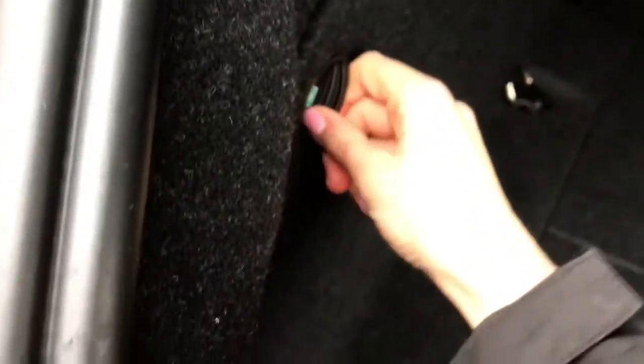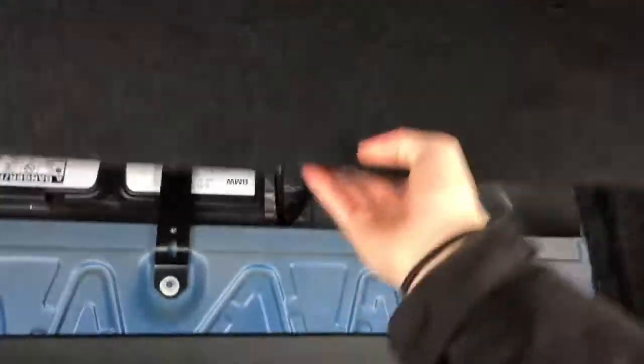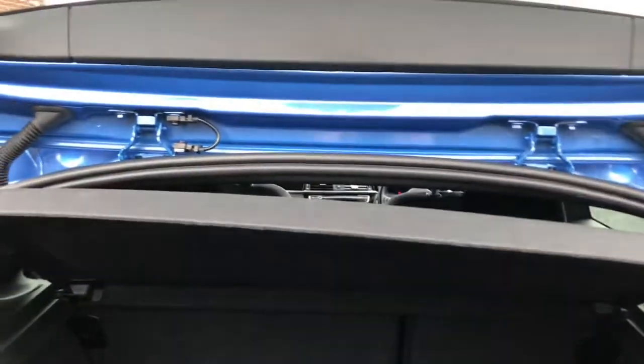I'll open up the boot for you now. You do have plenty of room in the boot. You've got your lashing eyes in each corner and your side storage with your medical kit in here, so you've got your first aid kit and your warning triangle inside there. And closing that up, you do also have your under boot storage as you can see there.